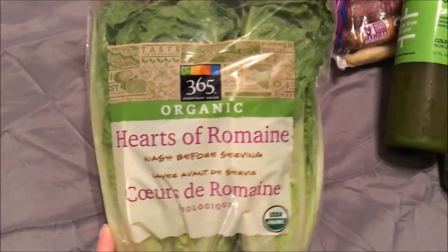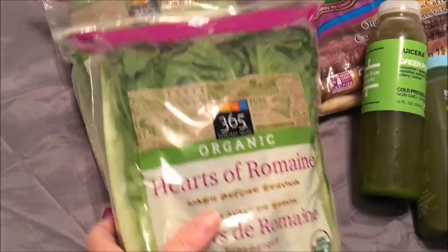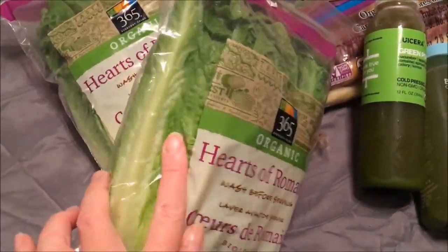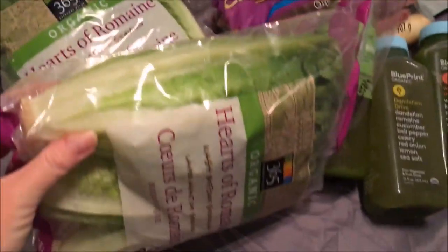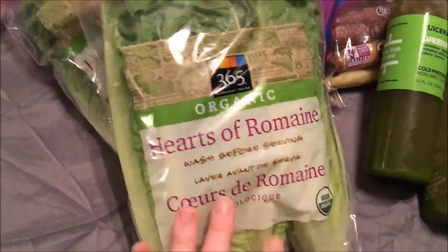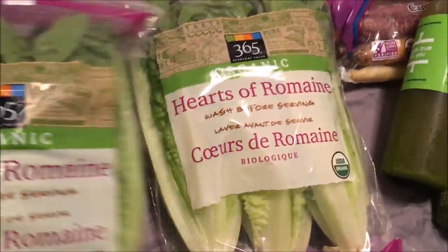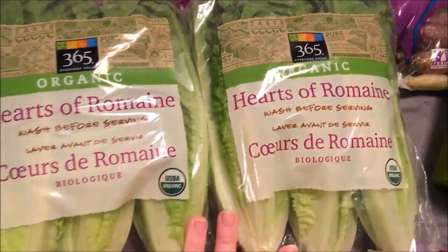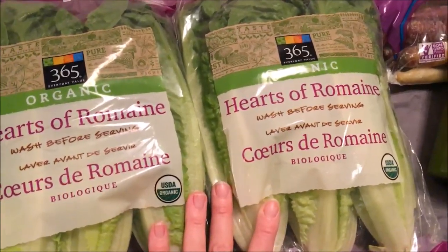So in my food haul, my first thing I got from Whole Foods is organic hearts of romaine. I love these because you can make little taco boats, little taco shells, you can make a salad, or you can just juice these. I got two bags and I've been eating this a lot lately. I really love these right now — it's my new thing.